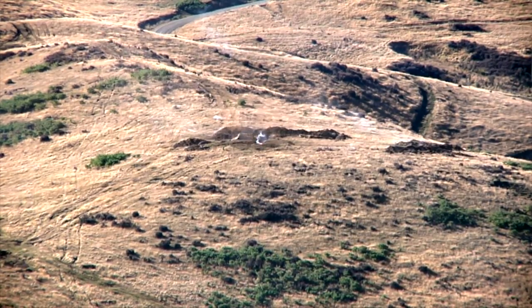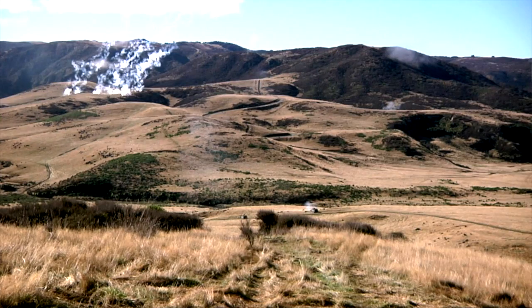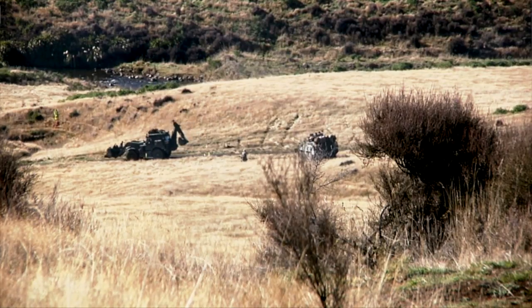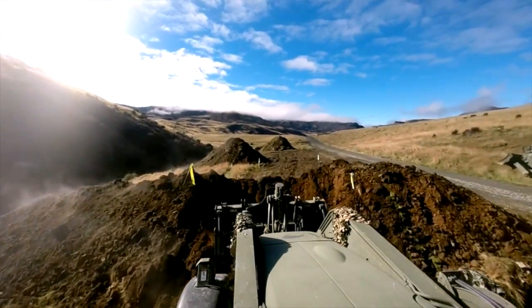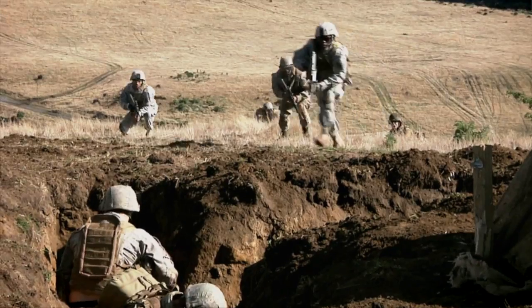We had artillery firing a preparatory barrage as well as covering fires. The enemy position itself was heavily obstacleised, and so we needed the engineers to breach those obstacles to enable the LAVs and infantry to actually break into the enemy position.